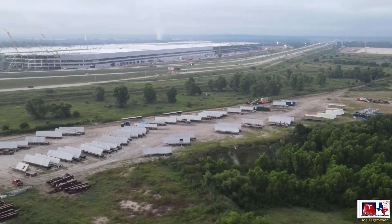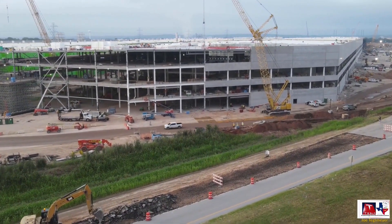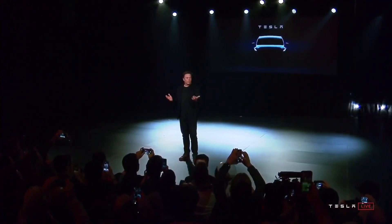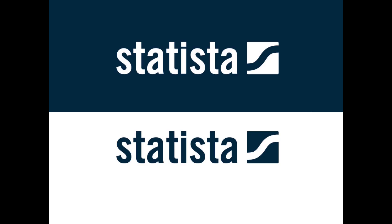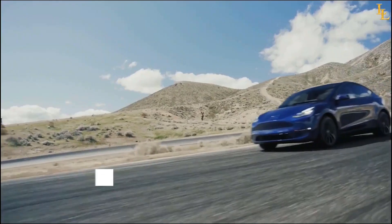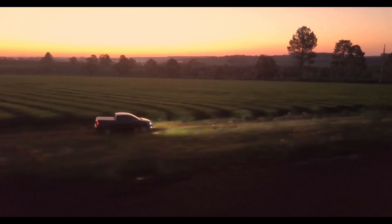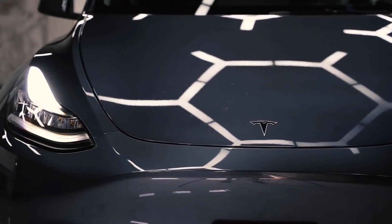Giga Texas does seem to be operating within Tesla's timetable, and the same could be said about Giga Berlin, where Tesla Model Y bodies were recently spotted. Giga Berlin and Gigafactory Texas are essential to making Tesla's goal for the Model Y come true. Elon Musk projected that the Model Y could become the world's best-selling car by 2022 or 2023. As a crossover, the Model Y has tremendous potential — crossover passenger vehicles accounted for 45.9% of US automobile sales in June 2021, compared to 39.5% in June 2020.